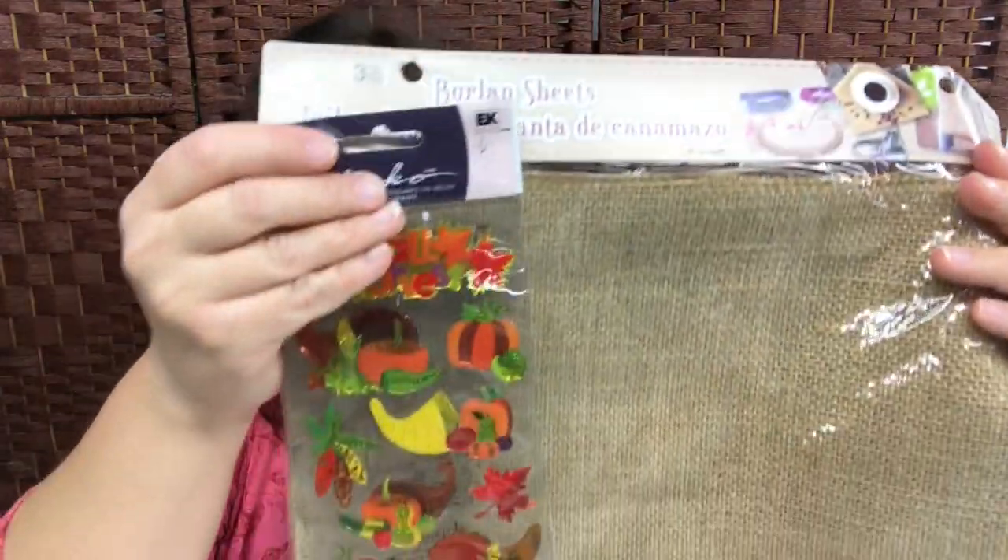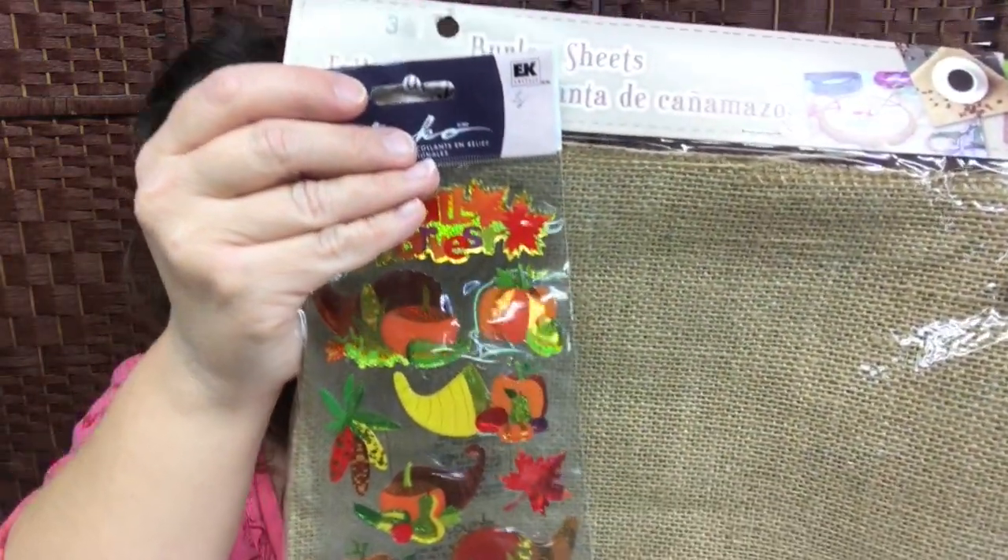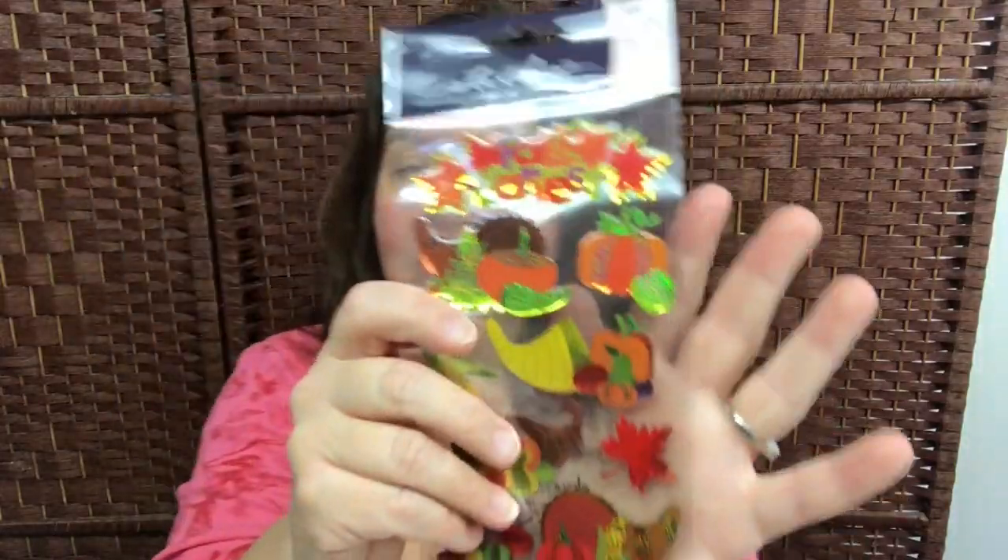I had not seen these stickers before at Dollarama. These are the Sticko brand and these ones are for fall — the fall harvest. They're very pretty; they have a metallic sheen to them and they're kind of squishy. They have these horns of plenty and leaves — very pretty for fall.